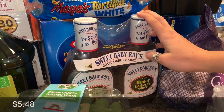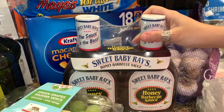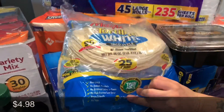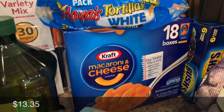The barbecue sauce is for those chicken strips over there in the air fryer — they come out really good. I got a pack of these Maya's tortillas, white taco size, and a box of macaroni and cheese.